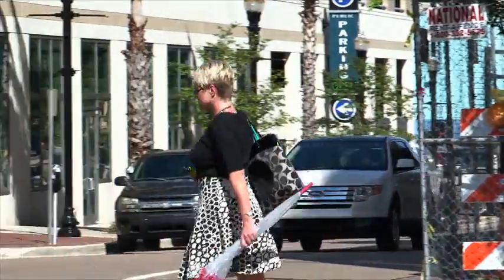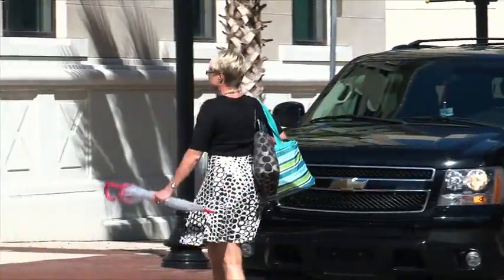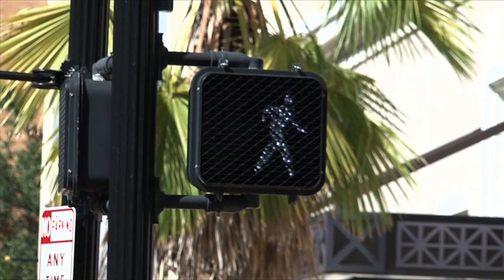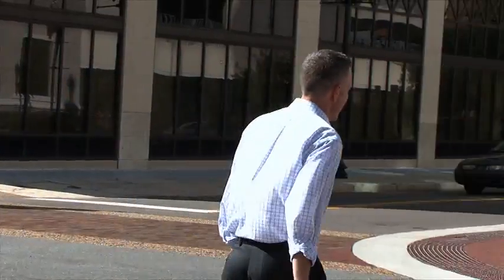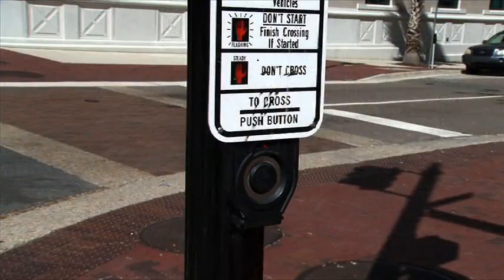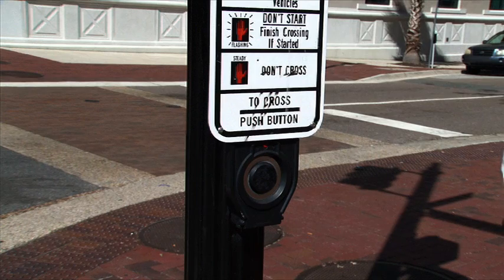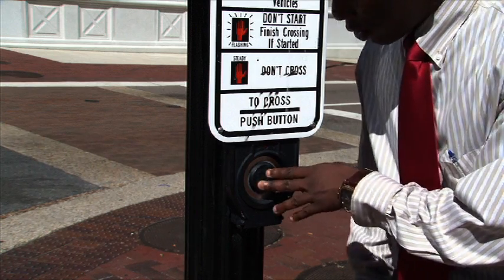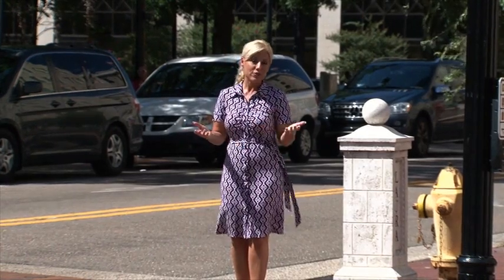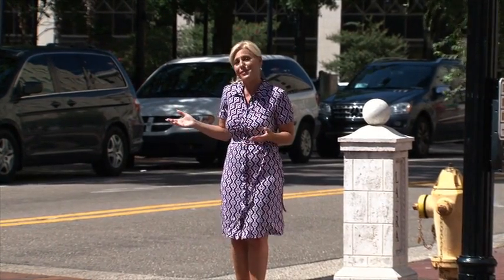Pedestrian crosswalks are installed for many reasons, the most important being to help pedestrians safely cross busy intersections and roadways. You have most likely seen pedestrian signals with push buttons and some without. If traffic volume is low, pedestrians may experience unnecessary delays while waiting for a pedestrian signal to allow them a safe crossing.